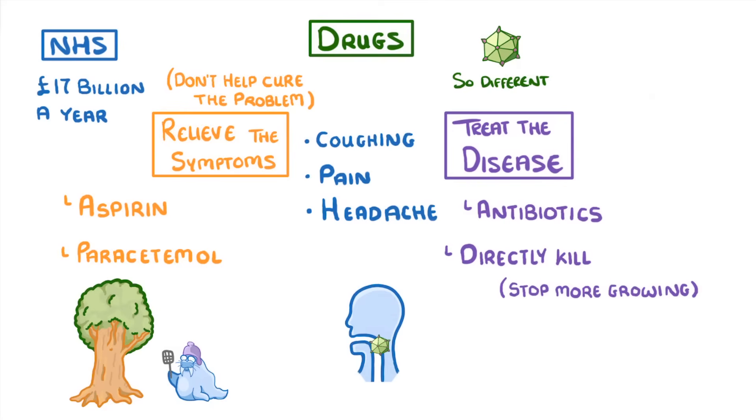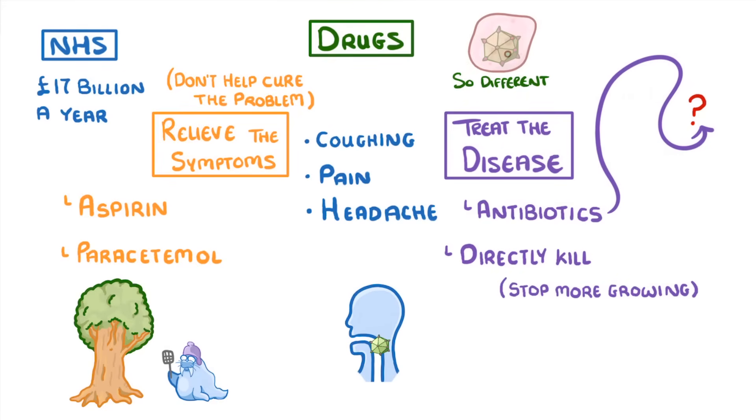The second reason is that even if antibiotics could kill viruses — which they can't — they wouldn't be able to find them, because viruses hide within our body's cells, which makes it almost impossible to destroy them without destroying our own cells as well.